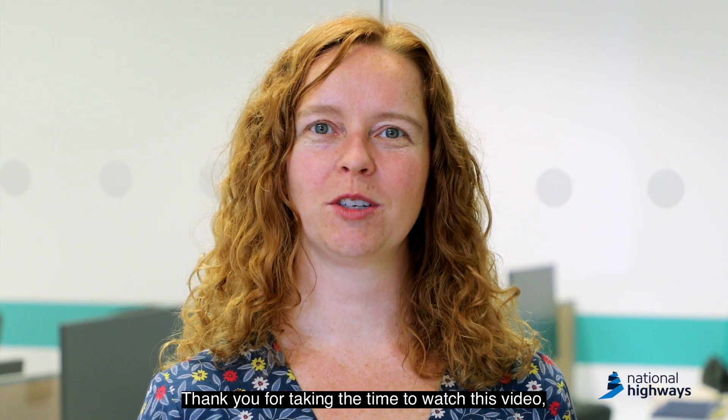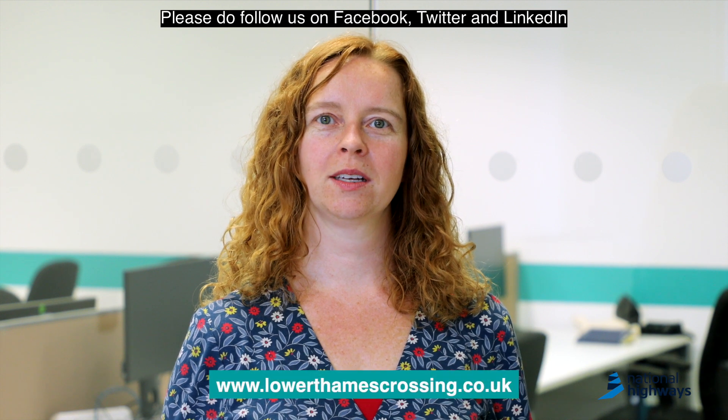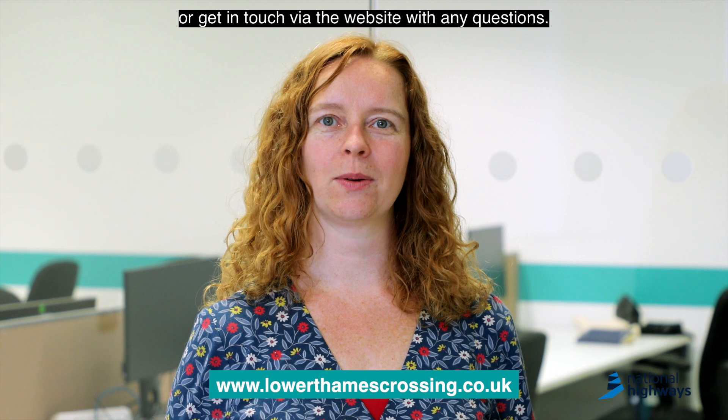Thank you for taking the time to watch this video. I hope you found it useful. Please do follow us on Facebook, Twitter and LinkedIn, or get in touch via the website with any questions. Goodbye!